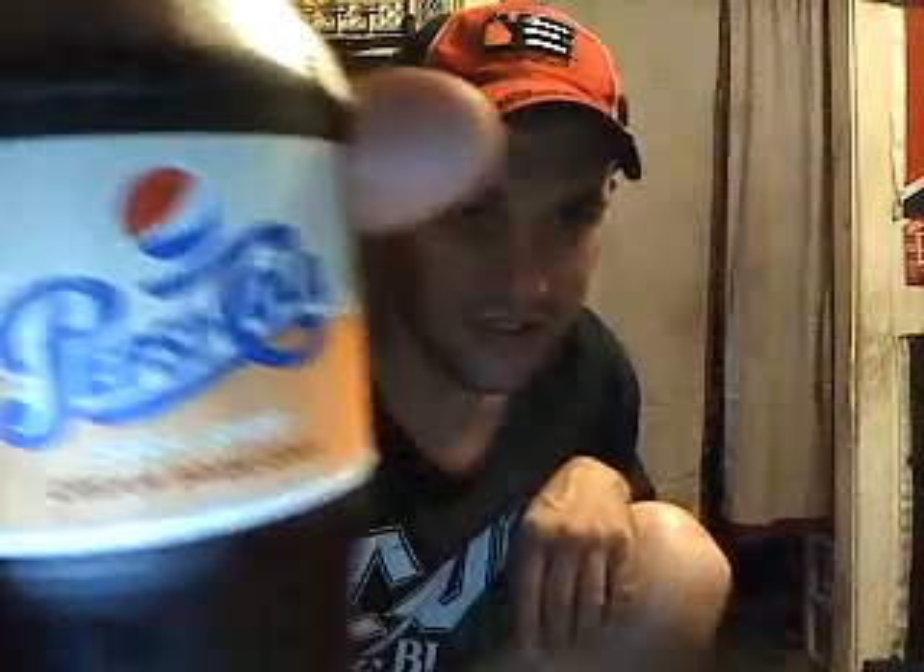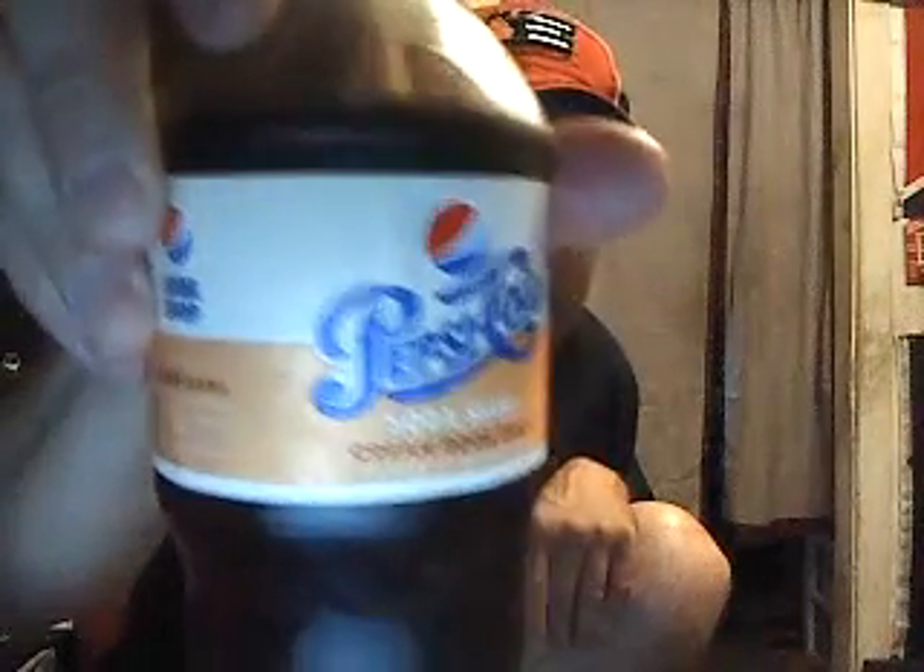This is what the bottle looks like. It's got a funky little design on it with old school text-color lettering. Cool.